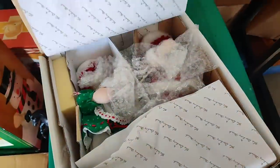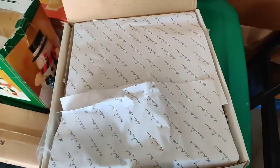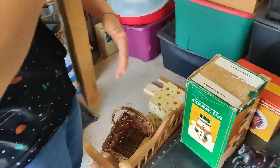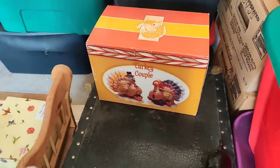Here we go - Christmas with Raggedy Ann and Andy, the Danbury Mint. Let's see what we got - there it is. That's just too easy, this is too easy. Cookie jar! And look, we got a turkey couple.